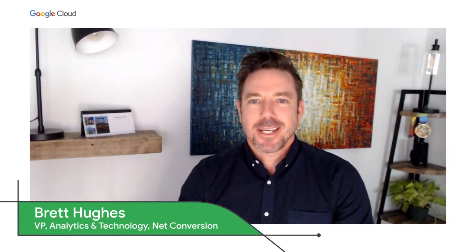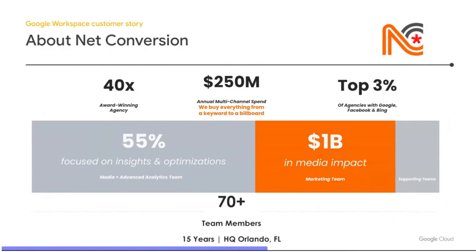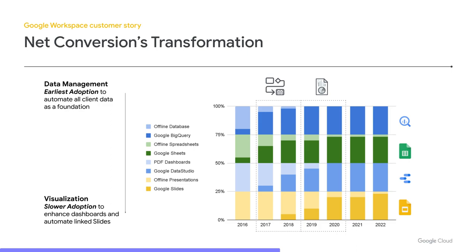Please welcome Brett Hughes from our customer, NetConversion. Thank you, Wesley. It's amazing how powerful that tool set is — our examples are really only scratching the surface, but we're excited to jump into them. NetConversion is headquartered in Orlando, Florida. We've been around for 15 years. What I think makes us special as a media buying and management agency is our analytics team. 55% of our team is focused on delivering insights and optimizations, helping drive the $1 billion in media impact you see here. Our transformation really accelerated with the timeline we're about to discuss.